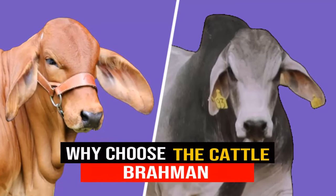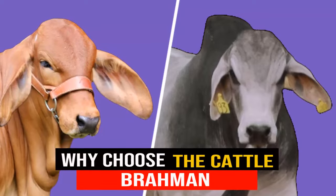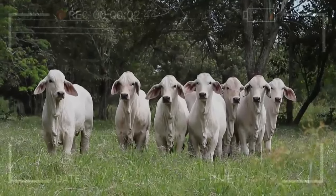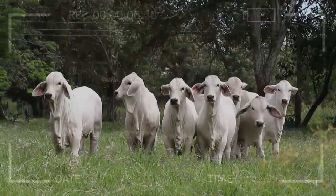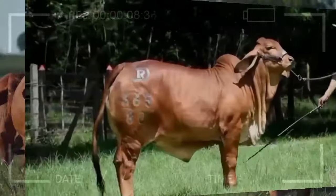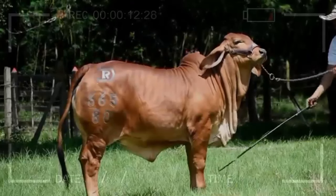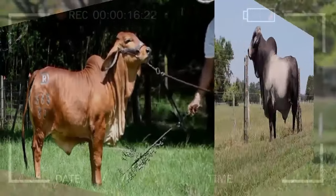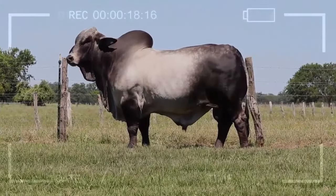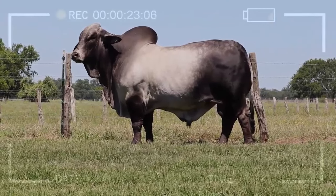Characteristics of the Brahmin breed that make it attractive for beef cattle farming. In a world where beef cattle farming is essential for the food industry, finding the right cattle breed can make the difference between a thriving business and a stagnant one. If you are exploring options for your cattle farming, you might be wondering what makes Brahmin so appealing for beef production. Let us take you on a journey through the exceptional characteristics of this bovine breed, revealing secrets that could transform your business.